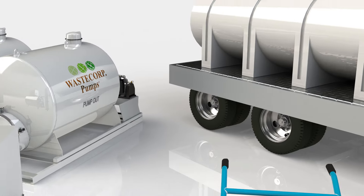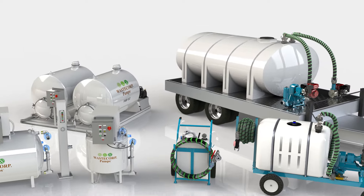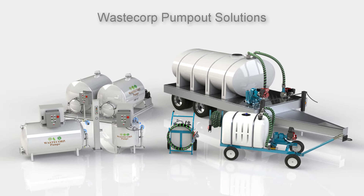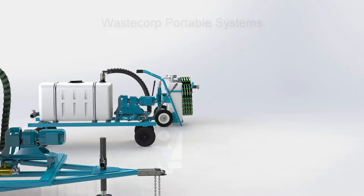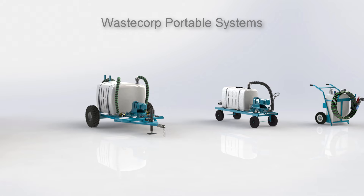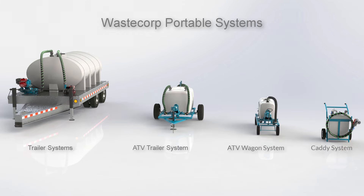Introducing WasteCorp's comprehensive selection of pump-outs for many applications found in marinas, shipyards, and ferry terminals. WasteCorp's portable lineup ranges in size from 25 to 2,000 gallon systems, which can be mounted in various configurations based on your needs.